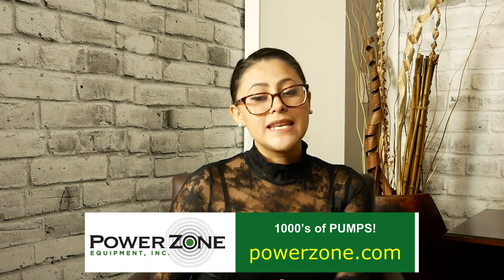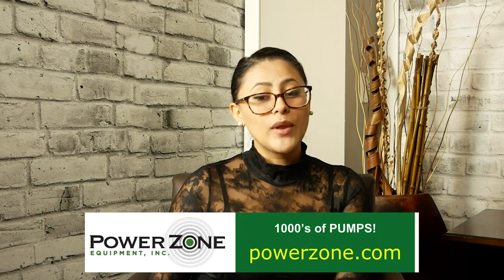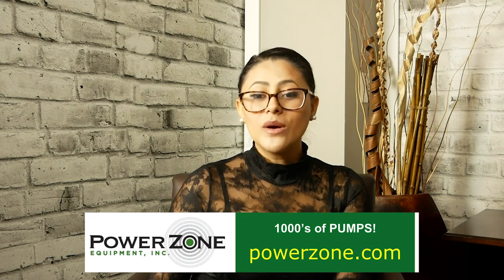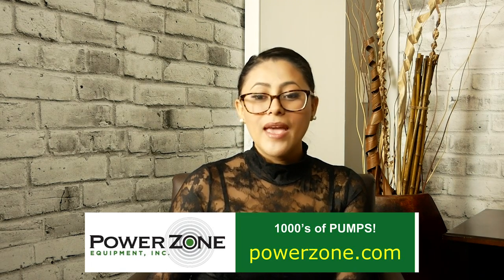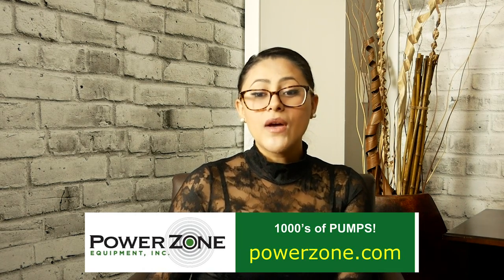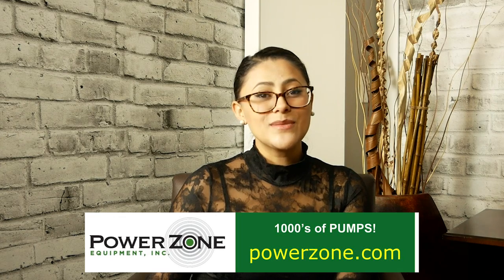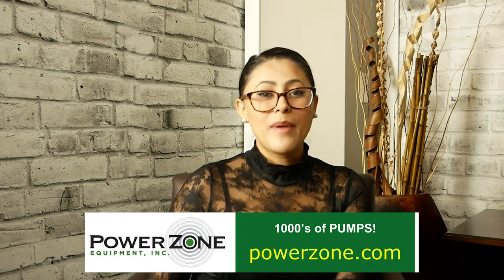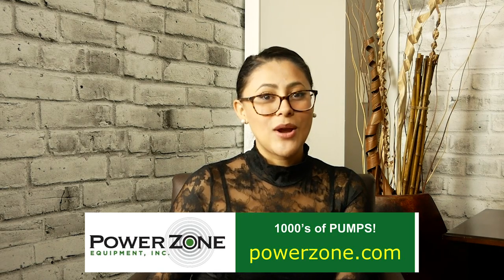We're also sponsored by PowerZone. When you need a specialized team of world-class engineers for your oil and gas, pipelines, dewatering, or any fluid handling needs, visit PowerZone.com. In addition to their inventory of rebuilt pumps, motors, and engines, they also have an amazing team to design and engineer your systems no matter the challenge, no matter the location. Get in the zone with PowerZone. Visit them at PowerZone.com.